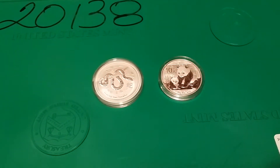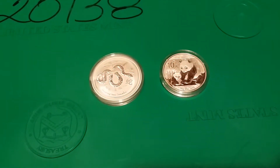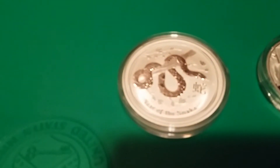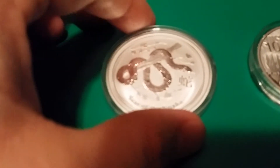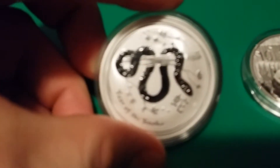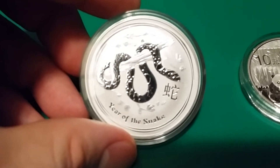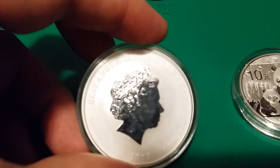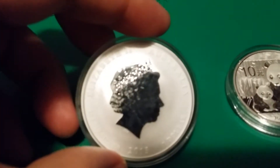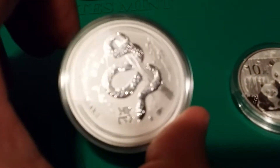Hey guys, rafflecopter here again. I just wanted to make a little video about some things I've gotten recently. As you can see, here is a Year of the Snake one-ounce coin. I really think these lunar series coins are neat — the quality on them is A-plus. You just don't get this kind of quality with a lot of coins.